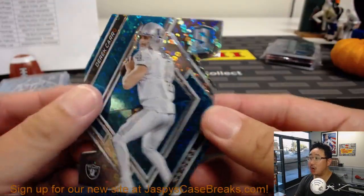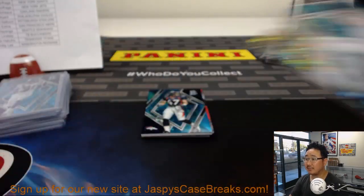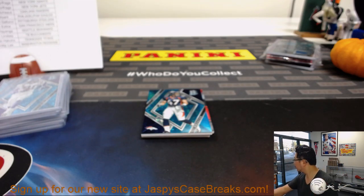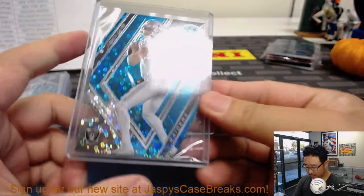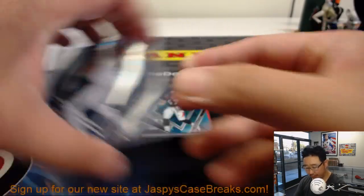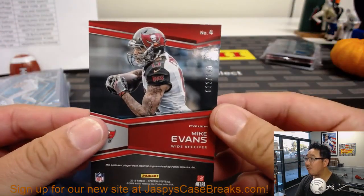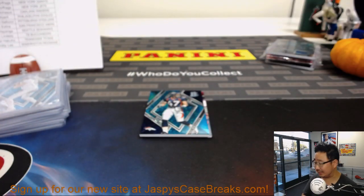Behind Jonathan Lynch is my boy Derek Carr, 17 out of 35. There's the die cut for Yasek and my Raiders — 17 out of 35 neon blue die cut. And we've got Mike Evans out of 199 — nice catalyst relic for the Buccaneers. Alex Lindsey.